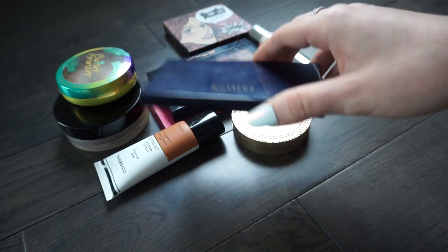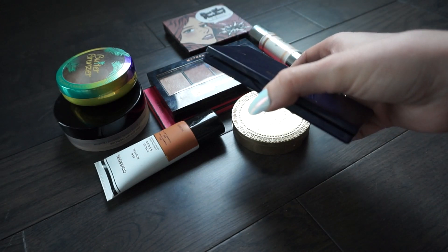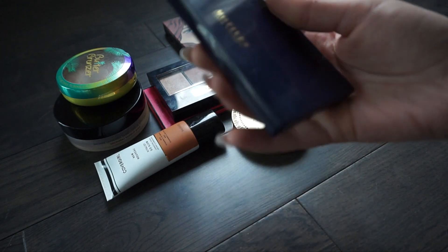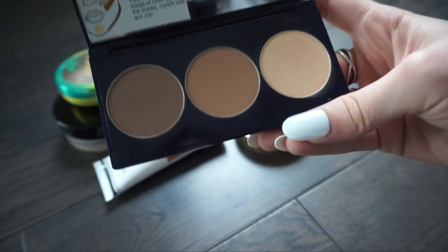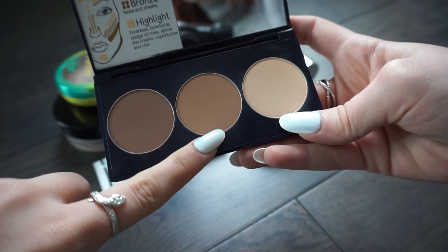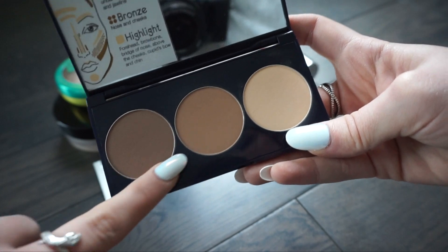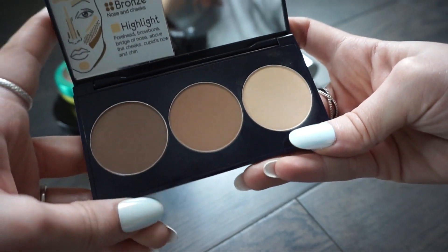I do have a few palettes in this declutter but I didn't want to do all of my face palettes since this video would be way too long - I want to do a whole face palettes declutter separately. One palette is from Motives - their contour, bronze, and highlighting palette. I really like that it's compact but the bronzing shade is very similar to one I just kept, the contour shade I have many similar ones, and I have another powder from them just like it. So I'm going to put this in my gifting pile so someone else can enjoy having everything in one compact.